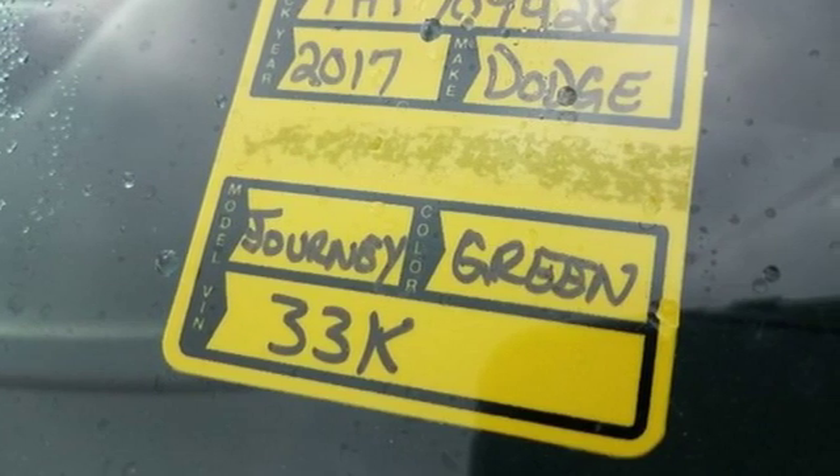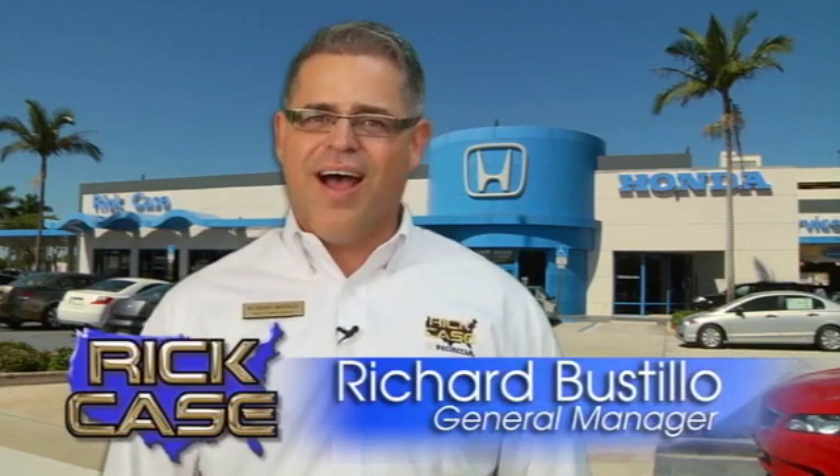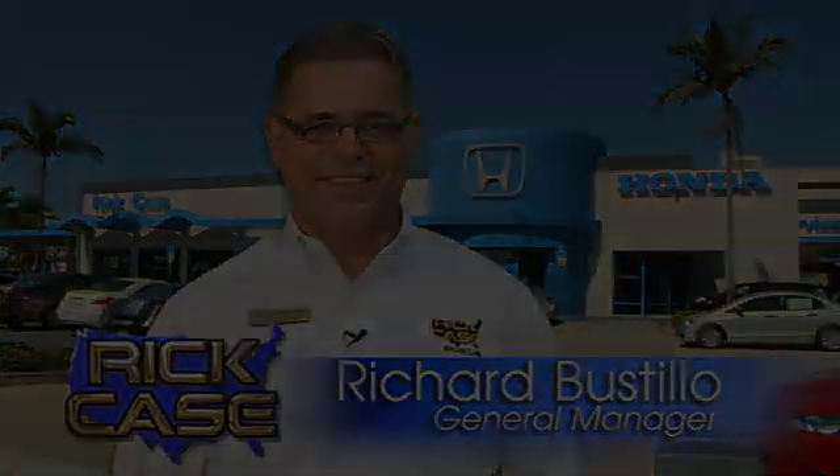The time is now. See it for yourself today. This is just one of the dozens of great values you'll find here at the Rick Case Honda Pre-Owned Superstore on I-75 and Griffin Road.